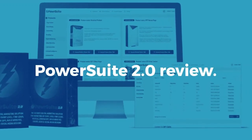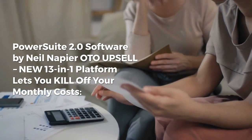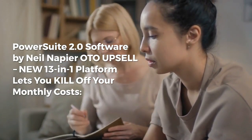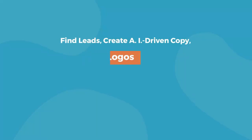PowerSuite 2.0 — a new 13-in-1 platform by Neil Napier that lets you kill off your monthly costs for Jasper, D7 Lead Finder, Photoshop, ClickFunnels, and Canva — all gone.